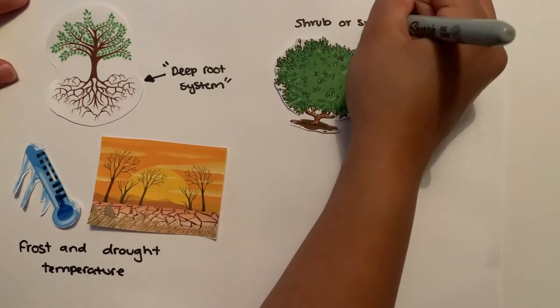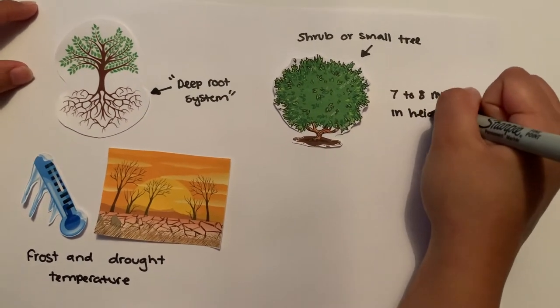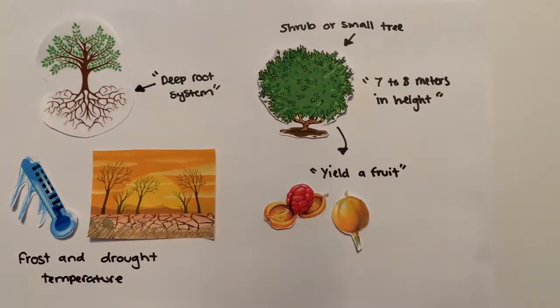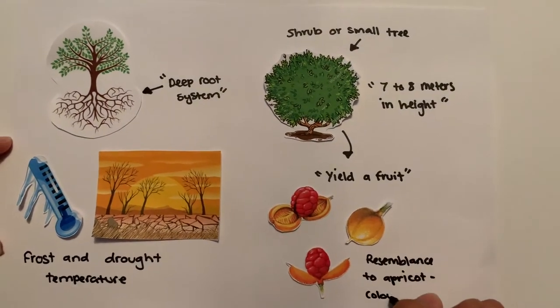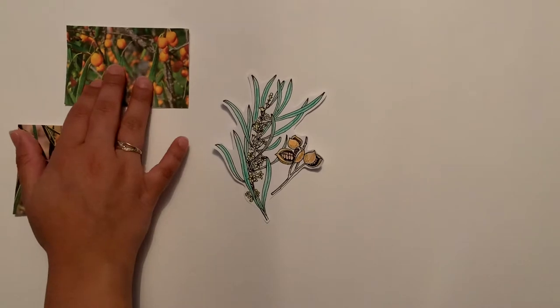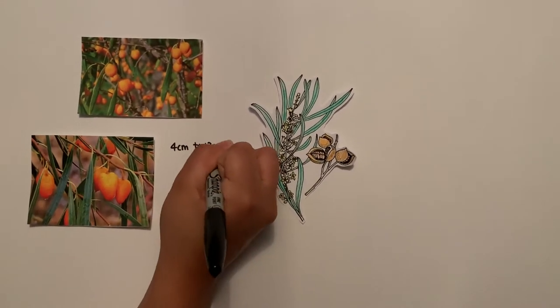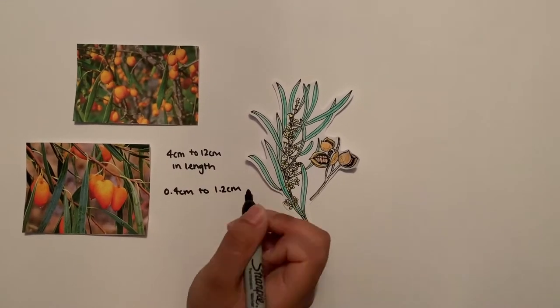The appearance of these trees is often described as a shrub or small tree, as it grows up to seven to eight meters in height. These trees yield a fruit that bears close resemblance to an apricot-colored fruit. The Gumby Gumby leaves are slim, measuring between 4 cm to 12 cm in length and 0.4 to 1.2 cm in width.